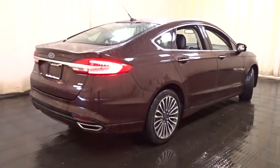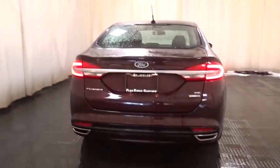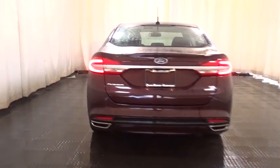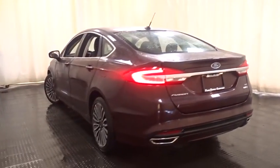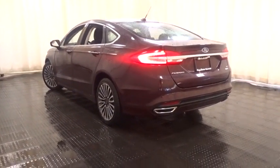Power steering, adjustable steering wheel, cruise control, keyless start, four-wheel disc brakes, aluminum wheels, floor mats, AM FM stereo radio, rear defrost. Wouldn't you look great in this vehicle? Stop in today and see for yourself.